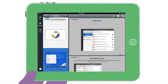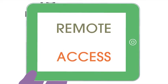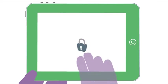Sharebox is an iPad application that will provide view-only, remote access to documents on the iPad in a secure environment.